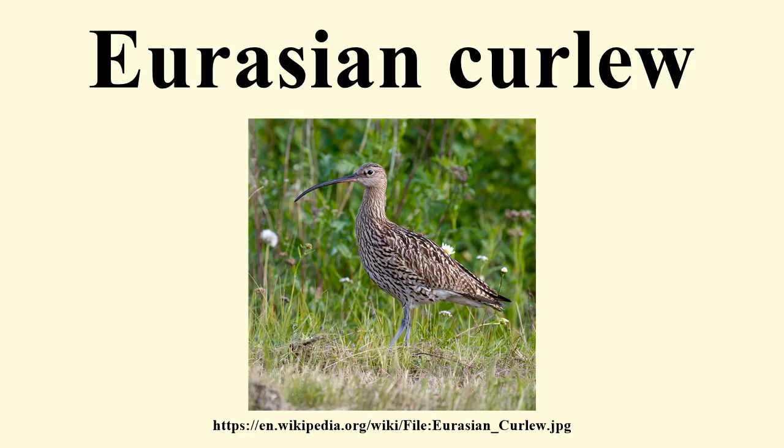In Ireland, for example, the breeding population is estimated to have declined by 86% in the last 30 years.